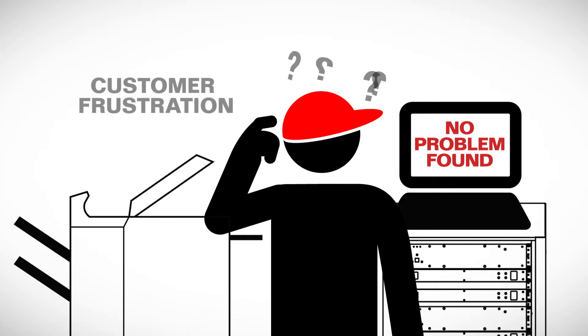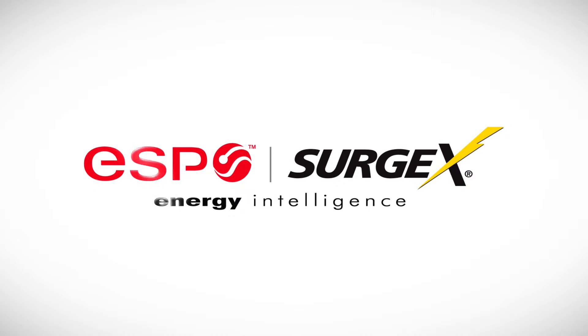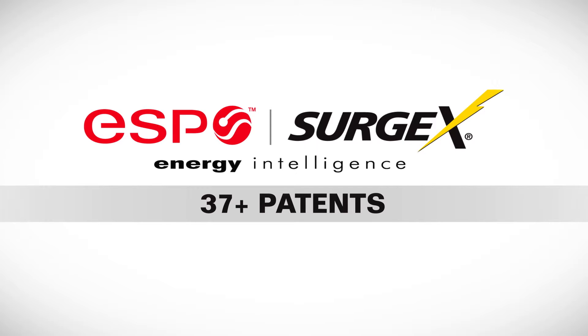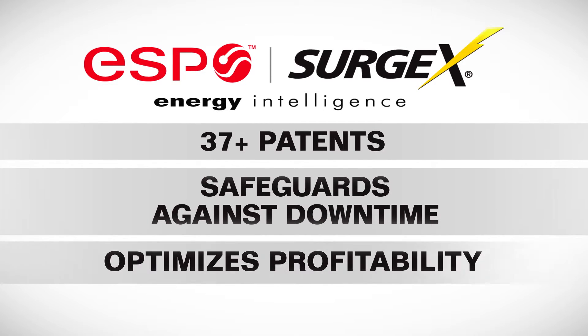You don't have the time or resources to jeopardize your bottom line. Thanks to ESP Surgex, there's a solution. Backed with over 37 patents, ESP Surgex offers a full suite of diagnostic solutions to help your team safeguard equipment from avoidable downtime and optimize the profitability of mission critical equipment.